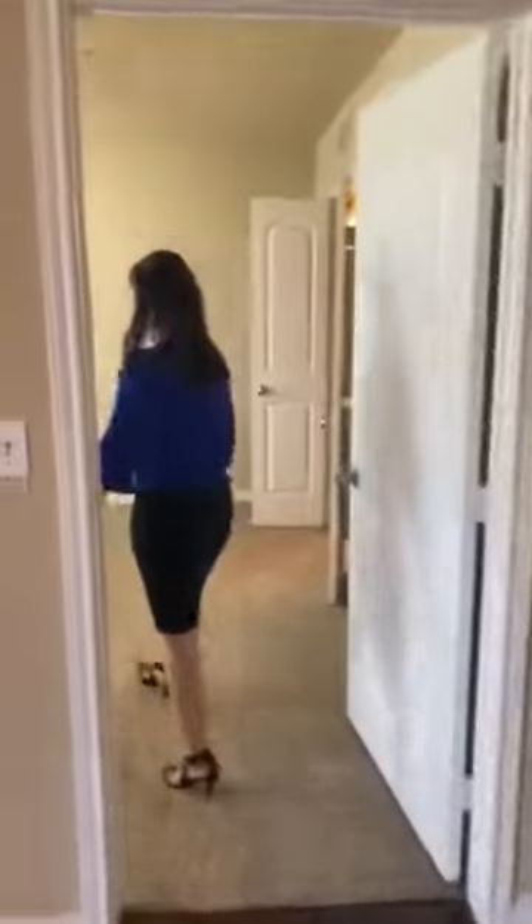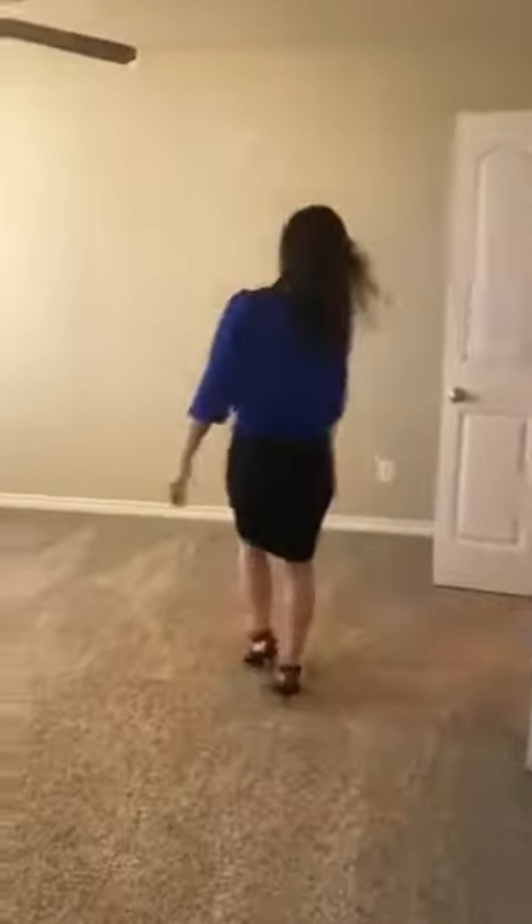Down here would be your master bedroom with a lot of space as well. A king size bed can fit here perfectly, with a lot of natural light if you like natural light. This would be your master bedroom.